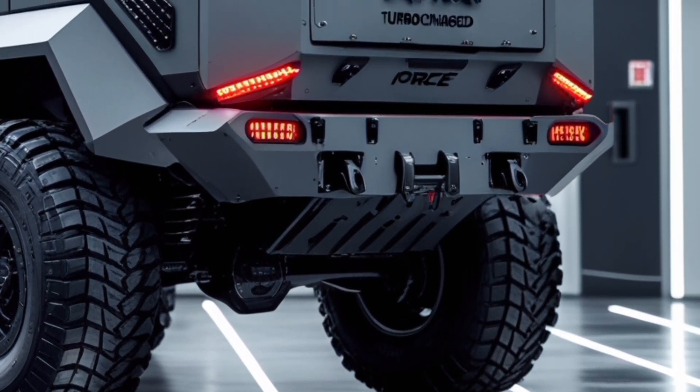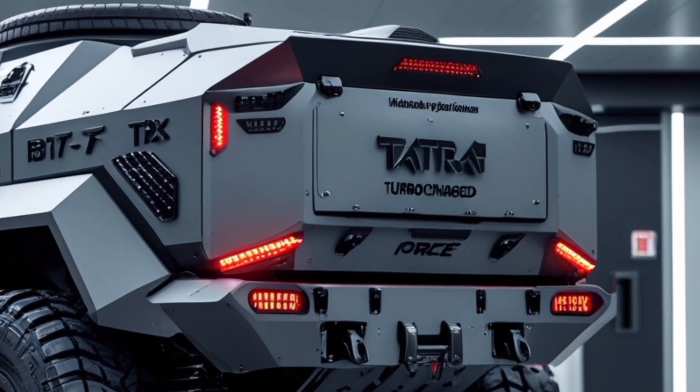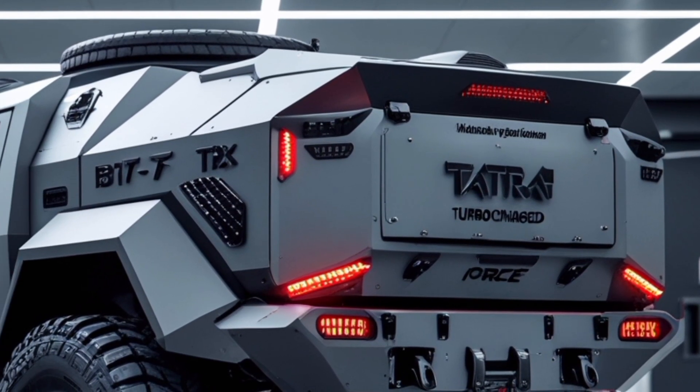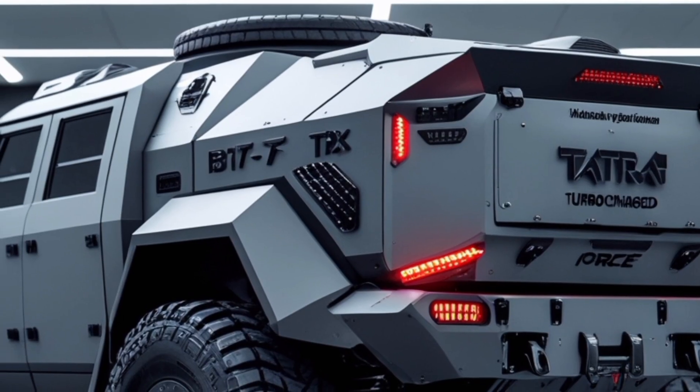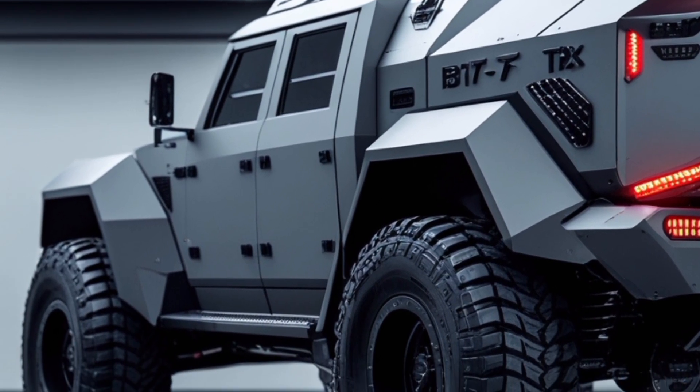Electrical systems: A 24-volt electrical system powers the vehicle, supported by two 12-volt, 180Ah batteries and a 28-volt, 70A alternator. This setup ensures reliable operation of onboard systems and equipment.